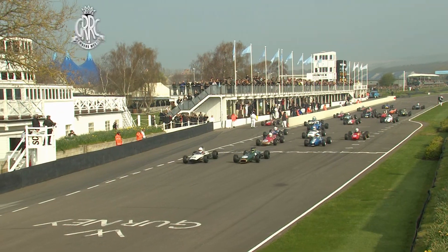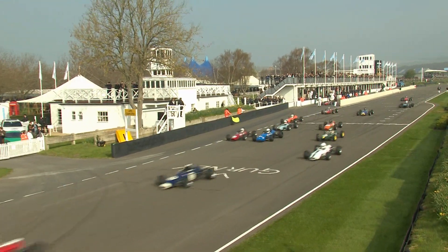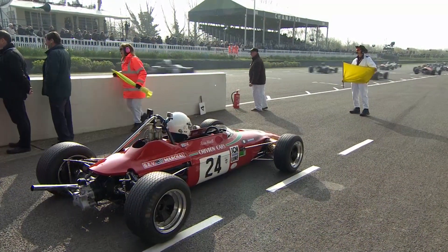Out of the blocks now — initially it was Ben Mitchell who got his nose ahead, but Andrew Hibbard, far too experienced, got past him.